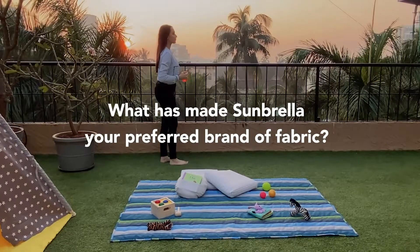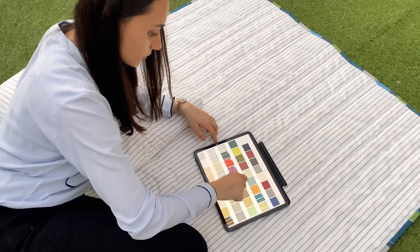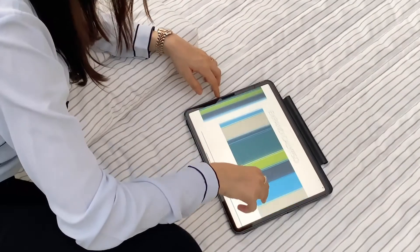It was really nice using Sanduela in my home because it is environmentally friendly, which is wonderful. It has such a wide collection available — of stripes, prints, textures and patterns — that you can actually end up creating your entire home's mood board for fabrics from this one brand.